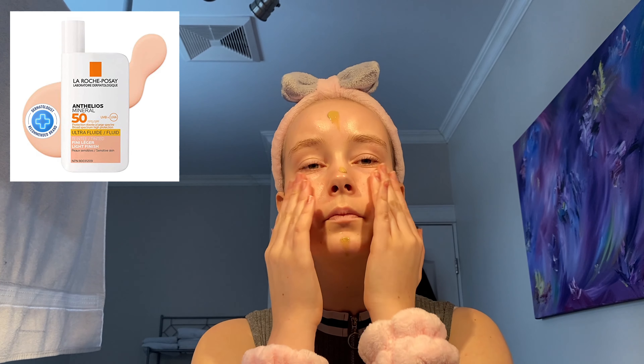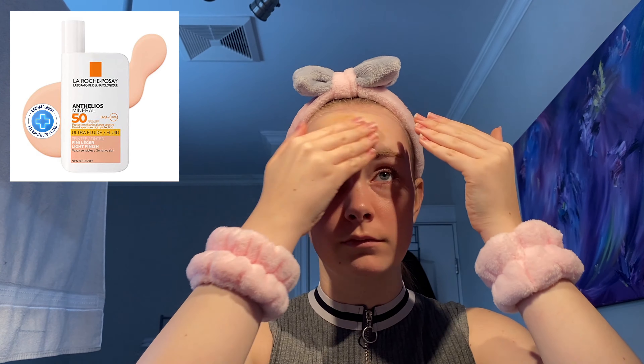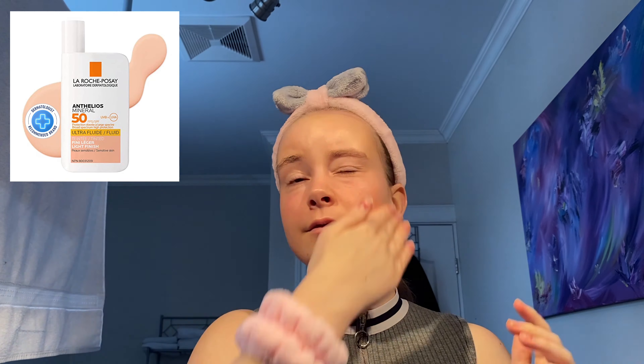This next product fits in both the makeup and skincare sections: the La Roche Posay Tinted Sunscreen. I use tinted sunscreen because it replaces foundation — foundation always makes my skin really itchy and red even after taking off my makeup. This sunscreen evens out your skin tone, and if it's not your color you can add a bit of moisturizer to make it lighter. Sunscreen is really important even during the winter.